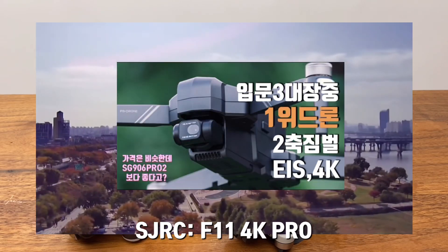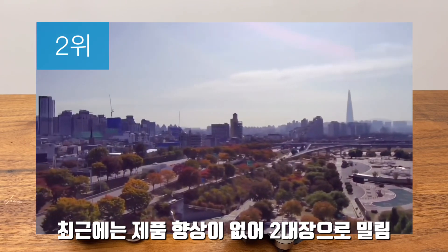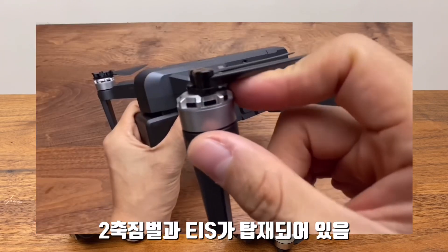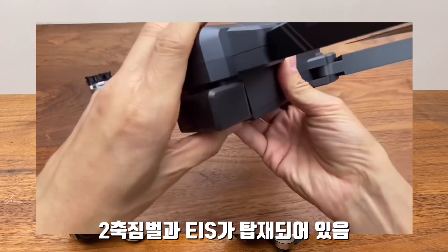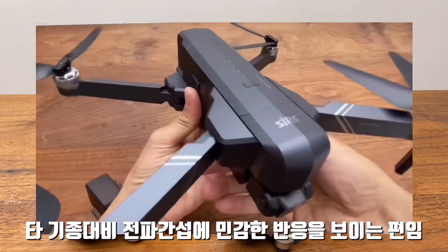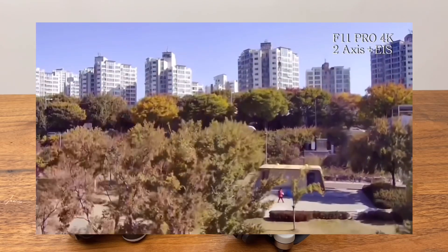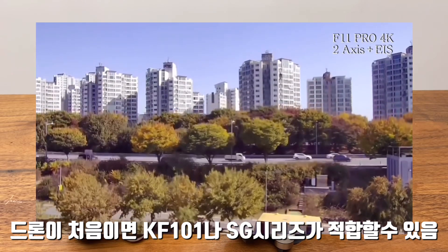두 번째는 JLR3의 F11 4K 프로입니다. 이전에는 1대장이었는데, KF-101이 나오면서 밀렸습니다. 신제품 개발이 좀 뜸한 편이라, 2축 짐벌에 EIS가 탑재된 드론이고요. 1.2km 비행거리에 타 기종 대비 전파간섭이나 환경 요인을 F11 4K가 민감하게 타고 있는 듯 합니다. 입문자한테는 KF-101이나 SG906 시리즈가 좋을 수도 있습니다.